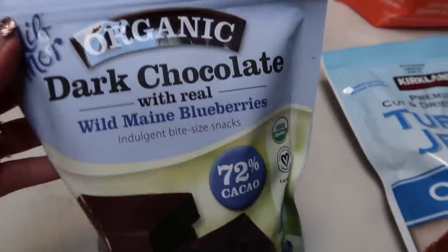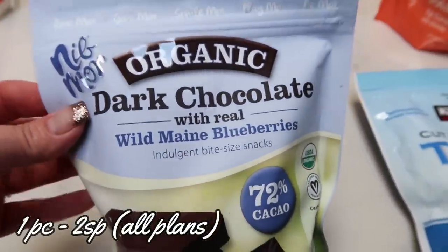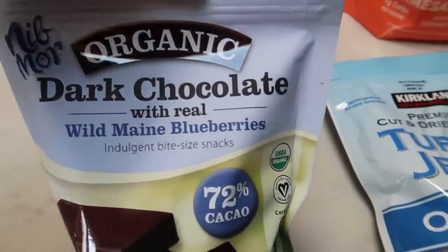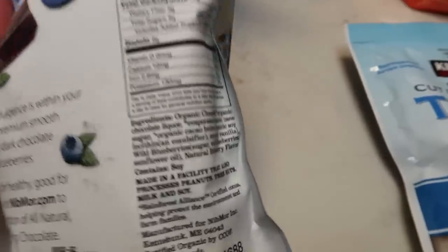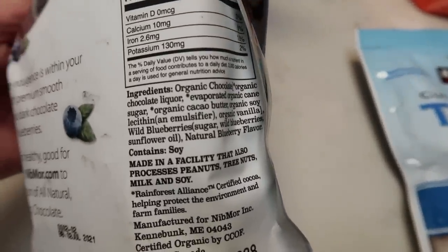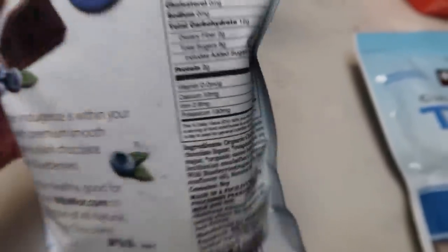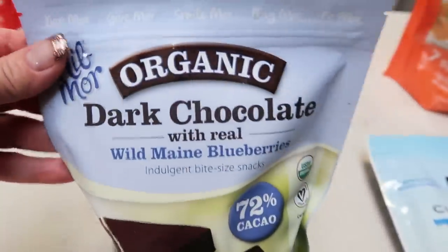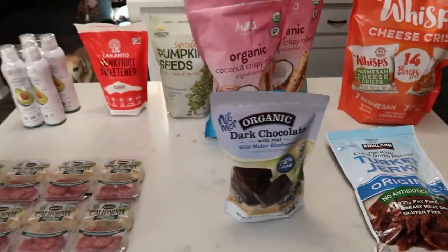And then lastly I was going to get these last time and didn't, but then I tried them and they're delicious. These are the organic dark chocolate squares with blueberries. You can have one square for two smart points. The reason I didn't get them last time is because they have natural blueberry flavor and I'm not a fan of natural flavors, but it's the last ingredient and they were really really good. So I went ahead and picked those up. That's everything from Costco.